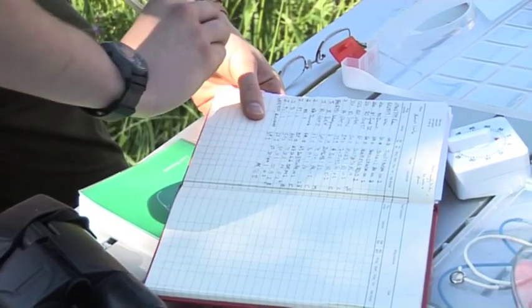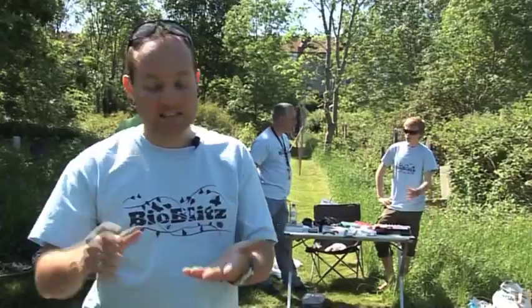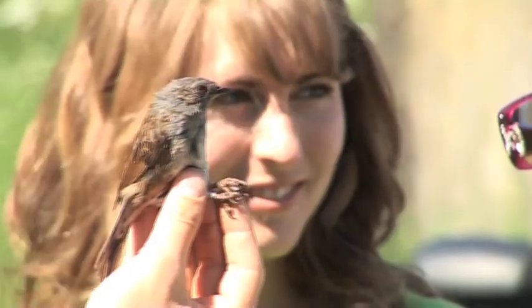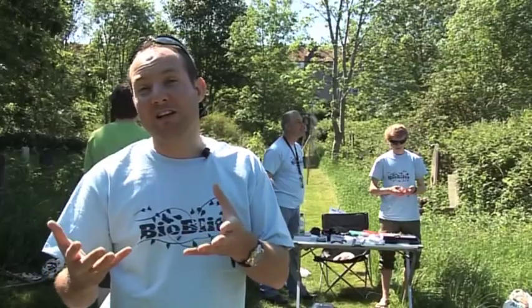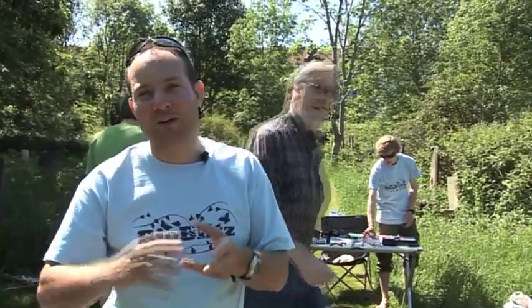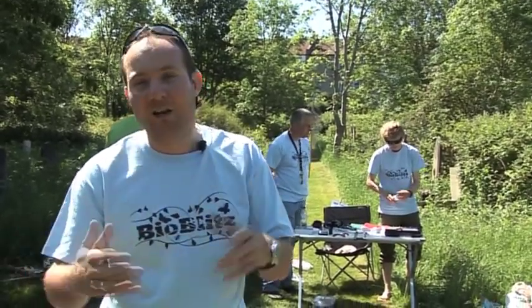Longer distant birds will have longer wings, for example. So we've been ringing here for a few hours so far and we've caught over 20 birds, including great tits, blue tits, robins, wrens, dunnocks, a couple of blackbirds, and hopefully we've still got another hour left so we might catch a few other birds as well. The idea really is it's an opportunity to see the birds up close, but also by putting the rings on it enables us to find out a little bit more about how these birds are faring at longer term.